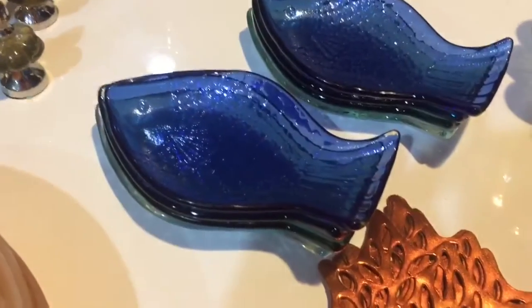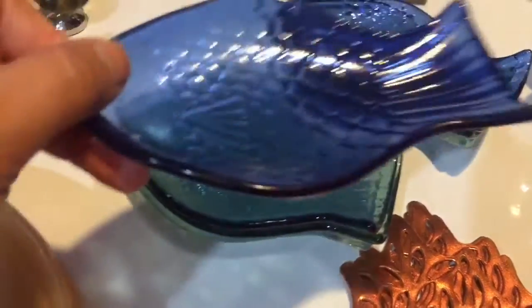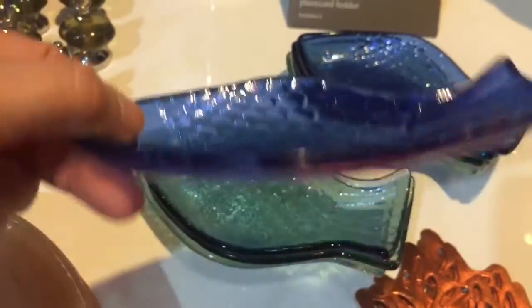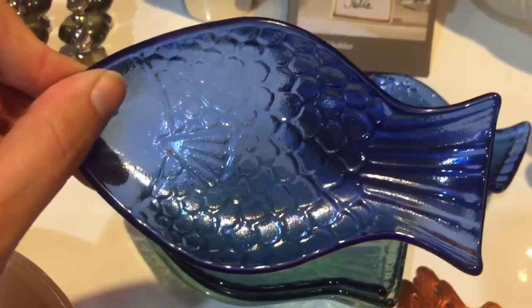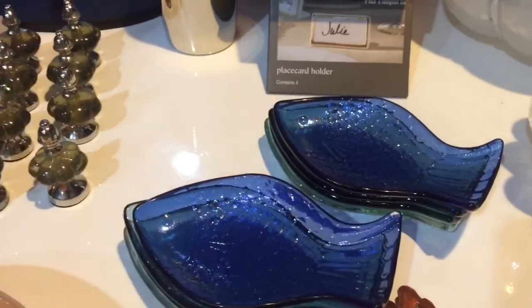Also from Pier One were a set of four little glass fish plates — little mini plates, so pretty. A set of four, a dollar each — cannot go wrong. Pier One, ladies, Pier One!